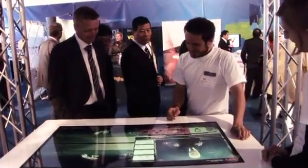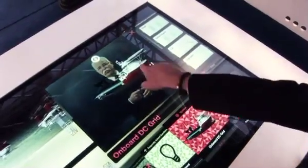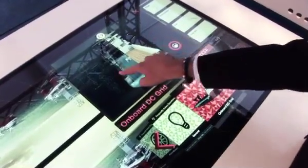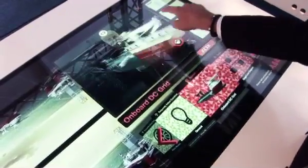Behind both the hardware, software and content, one communication. Multi-touch presentations are a great and innovative way of describing products and processes with easy navigation and state-of-the-art design.